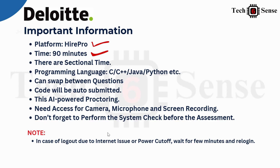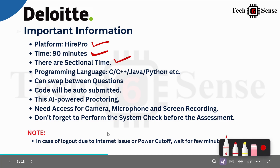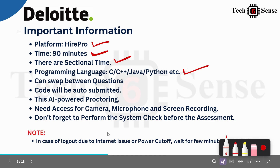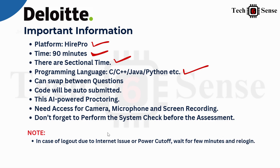Round one is scheduled with a timer that starts as soon as you log in. Each section has a different timer — for example, 13 minutes for verbal. For coding, multiple programming languages are supported: C, C++, Java, Python, and more — no language restriction. You can also switch between the two coding questions freely.